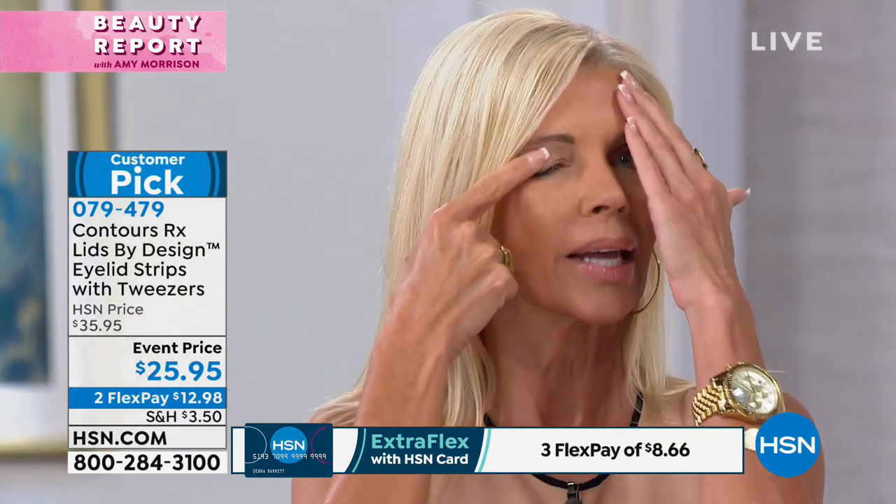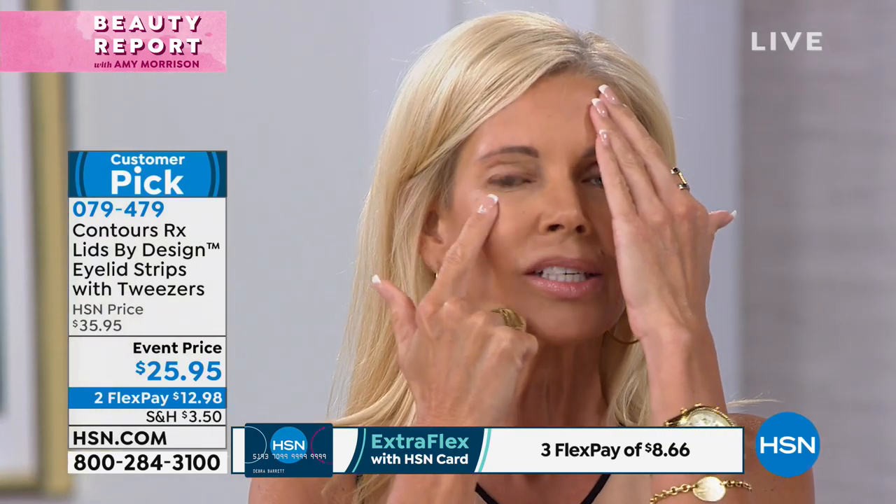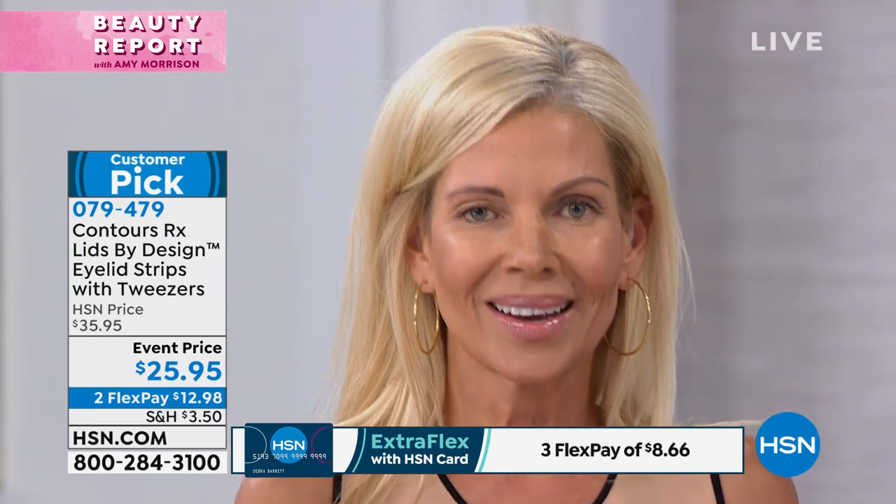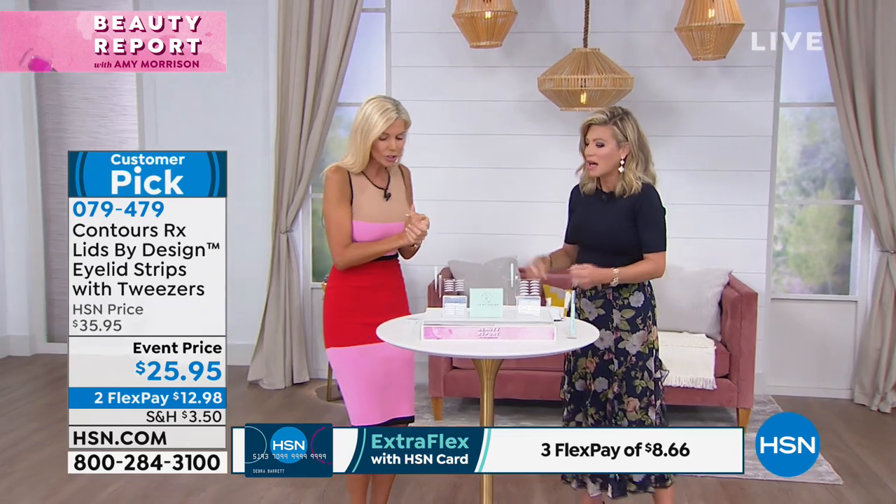As we get older we lose collagen and elasticity, and it can make us look much more tired and aged. If you've had heavy hooded eyelids, maybe an asymmetry you've been trying to correct with shadow tricks — there's a much easier way. Using Lids by Design will instantly lift and recontour the shape of heavy hooded eyelids. This excess skin makes us look tired and aged — that loss of collagen and elasticity. In seconds, after one application, Lids by Design will instantly lift and recontour the shape you used to have and allow you to look much more youthful.